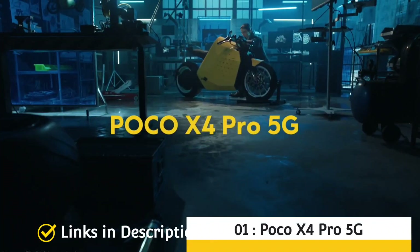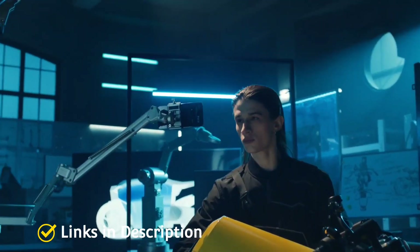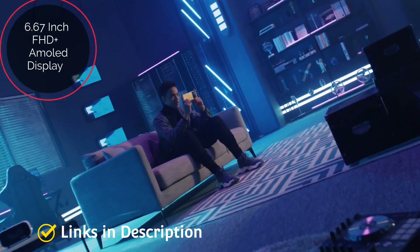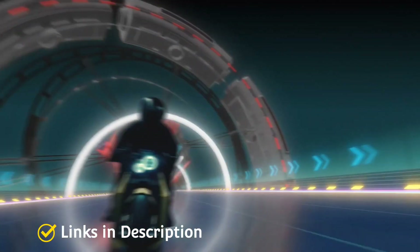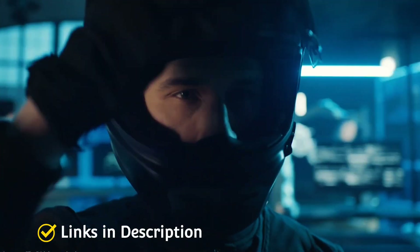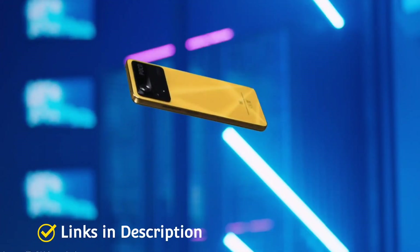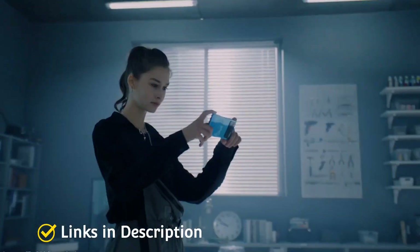Poco X4 Pro 5G — overall the best budget cheap 5G phone: Under this price bracket Chinese handsets dominate the segment, and the Poco X4 Pro 5G is one of them. It features a 6.67-inch full HD+ AMOLED panel with a 120Hz refresh rate on the front, and a 64-megapixel quad camera setup on the rear. Under the hood it houses the Snapdragon 695 chipset and a 5000 mAh battery with 67-watt fast charging. Notably, the X4 Pro is essentially a rebranded Redmi Note 11 Pro 5G with a fresh coat of paint and a slightly different rear design. Being based on MIUI, it supports bootloader unlocking, which lets enthusiasts customize their device using custom ROMs.